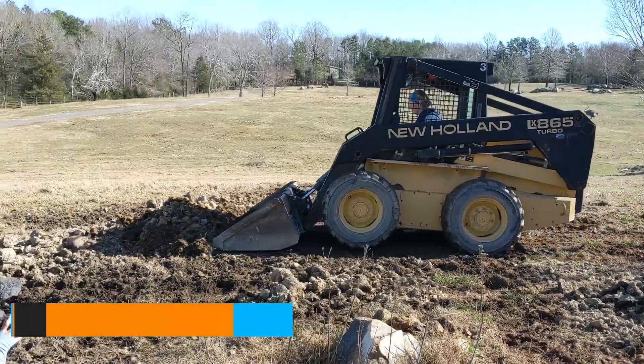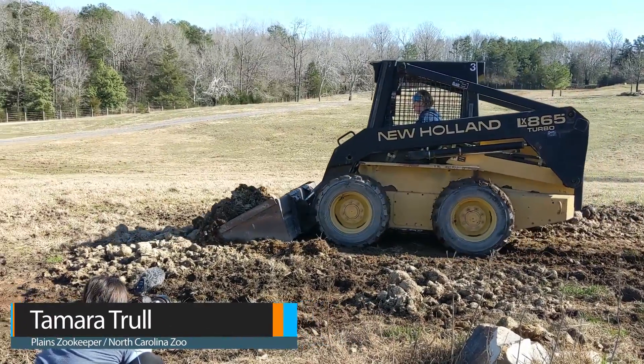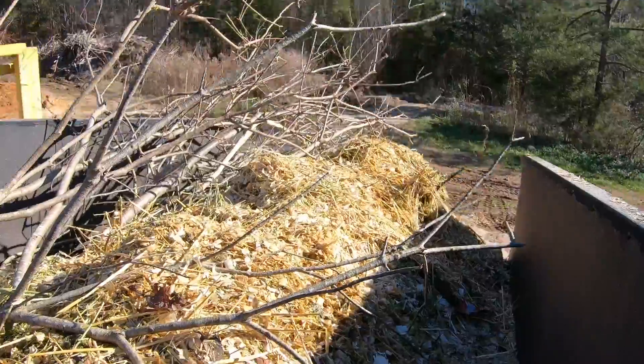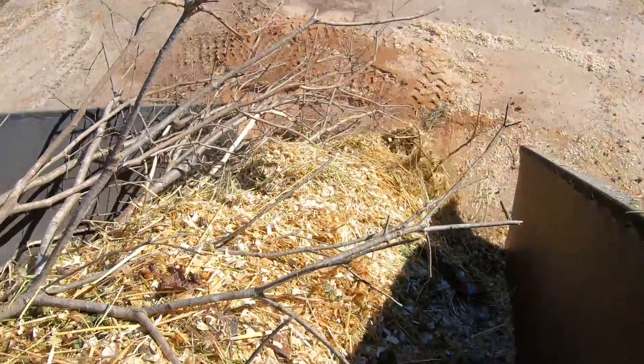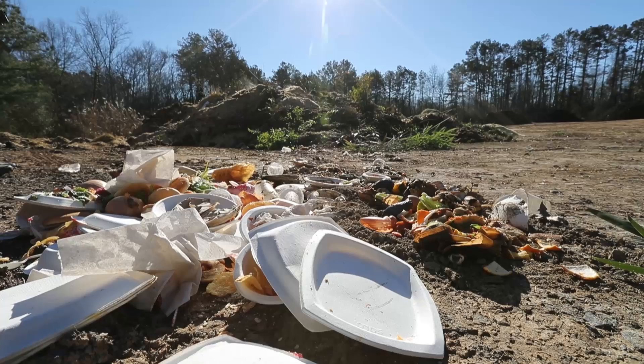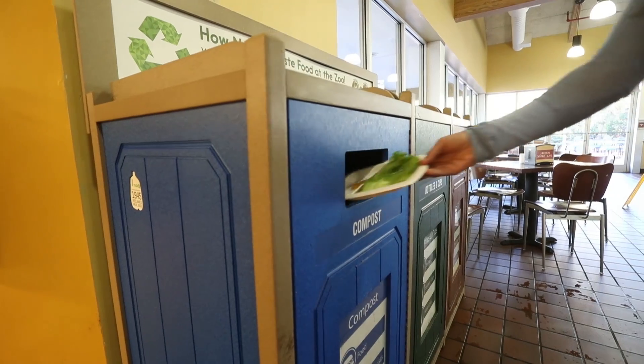It's important to understand that the compost pile that we're going to make here at the zoo contains a lot of other things too. The bedding and hay from the habitats goes in, as do the sticks and leaves from landscaping. Leftover food goes in, as does a huge proportion of the waste from the dining facilities.